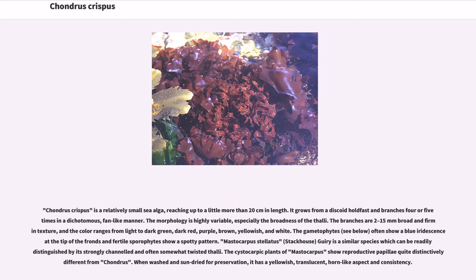The color ranges from light to dark green, dark red, purple, brown, yellowish, and white. The gametophytes often show a blue iridescent sheen at the tip of the fronds and fertile sporophytes show a spotty pattern.